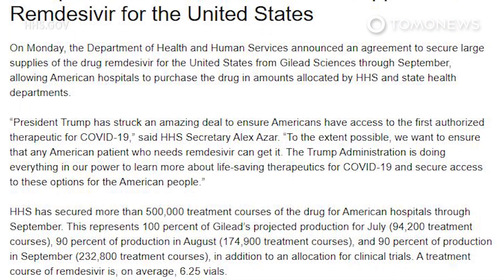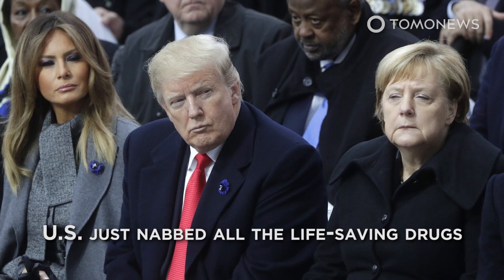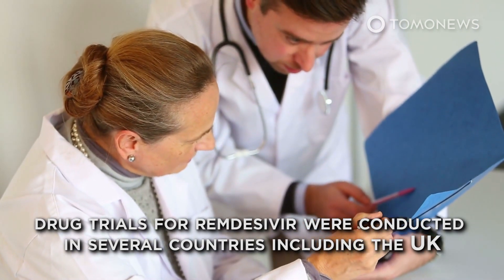Preliminary results from May suggest the drug improved patient survival rate and time to recovery. The Department of Health and Human Services says President Trump has struck an amazing deal to ensure Americans have access to the first authorized therapeutic for COVID-19. Other countries are naturally less amused by the fact that the U.S. just nabbed the life-saving drugs. Citing Oxford University's Peter Horby, the BBC reports drug trials for remdesivir were conducted in several countries, including the U.K. Sussex University's Ohid Yaqub told the channel that the deal signals an unwillingness to cooperate with other countries and has a chilling effect on international agreements about intellectual property.